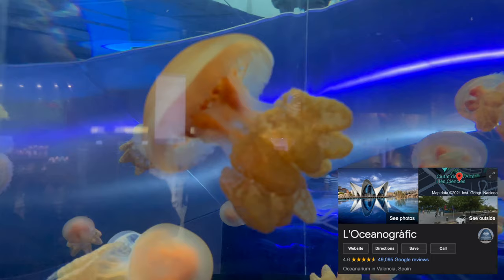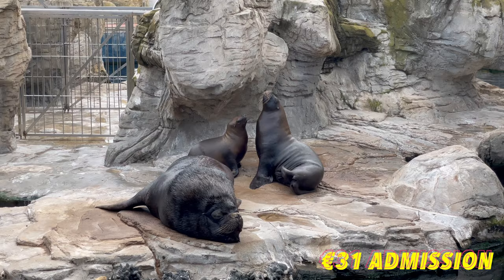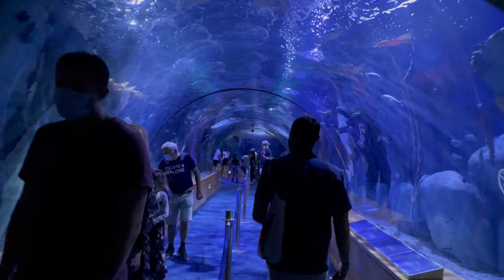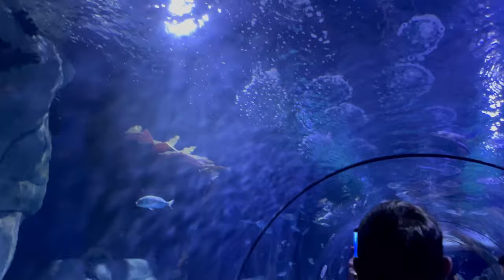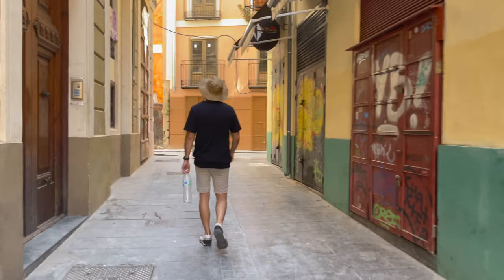The next day we were all super hyped up to check out the aquarium. The admission was 31 euros but unfortunately we were all pretty disappointed. It was overcrowded and the exhibits were just not well-kept — our group rated it a 2 out of 5. Apparently you can't visit Valencia without having paella, so that's exactly what we did.